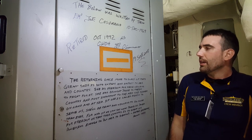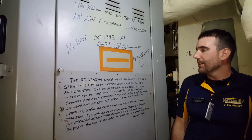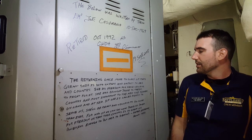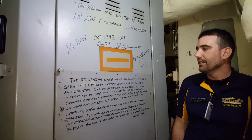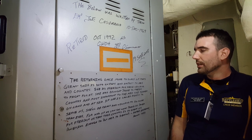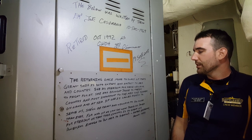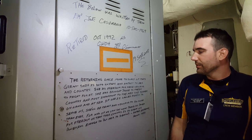He wrote: "The returning once more to sleep of this great ship is both unfair and unjust to her and country. She is freedom for those willing to fight for it. She has brought pride to their country, and most important, to the men she served on land and at sea. If she is called again to serve us, she'll be ready and willing to go more than ever. For who of us can say what price is paid for freedom, or that this country is so great or powerful enough to put her to death?"